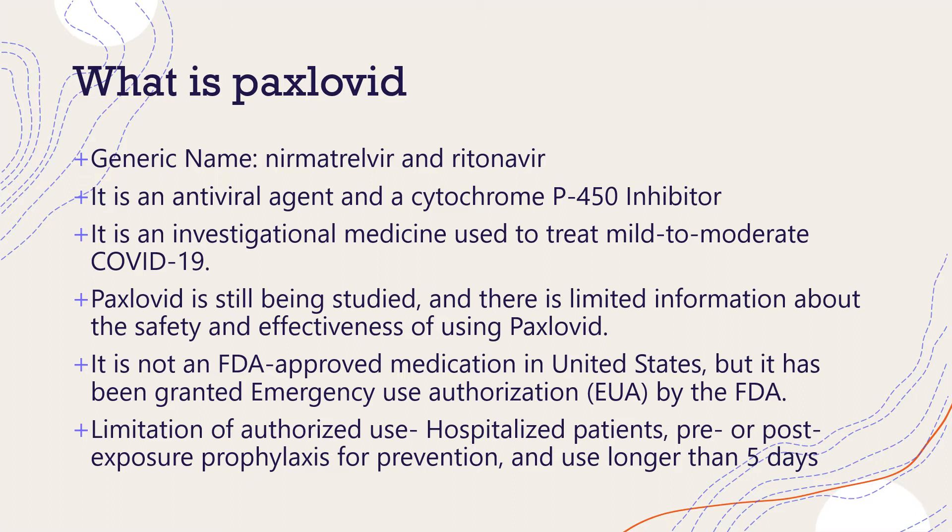Per emergency use authorization, Paxlovid should not be used in hospitalized patients, for pre- or post-exposure prophylaxis for prevention purposes, or for use longer than five days.